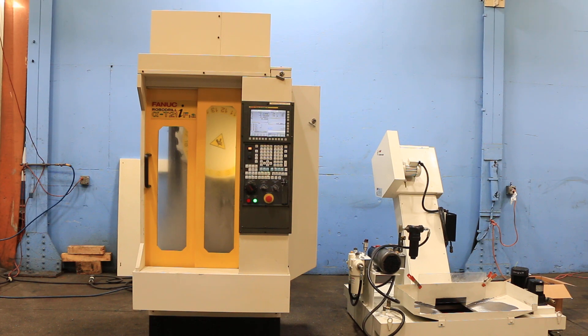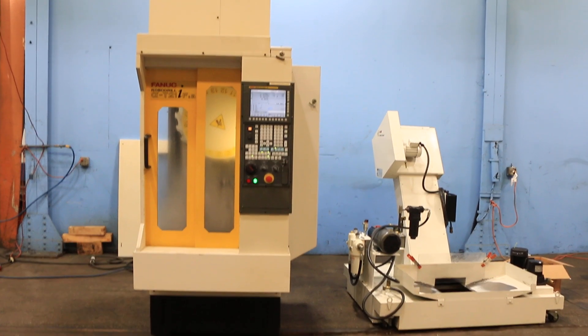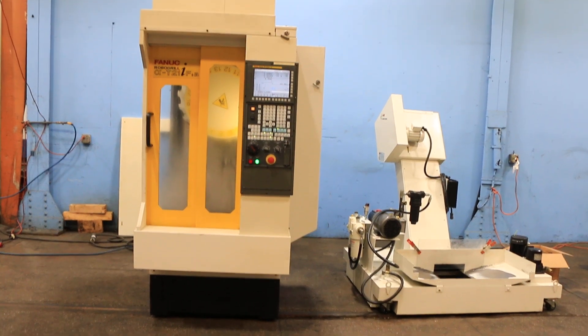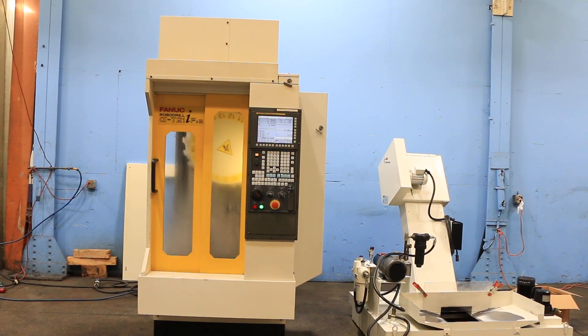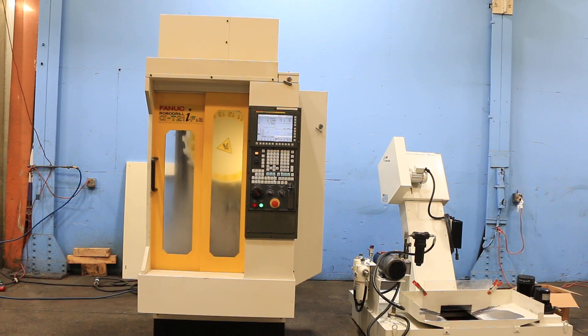Today we have a Fanuc RoboDrill model T21IFSA, serial number P093XJ009. The machine is new in 2009. It has a FANUC 31A model A5 control. It is equipped to take a fourth axis and the machine also has an L&S turbo chip conveyor.